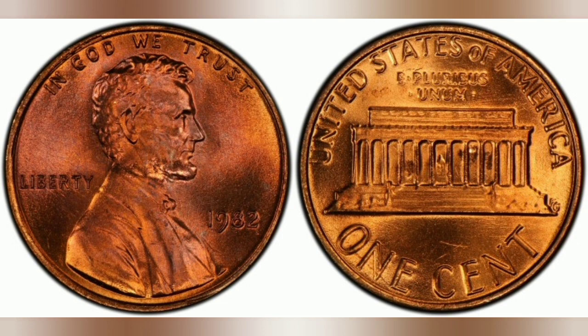In 2007, I searched many rolls and bags of this date and the nicest examples I ever found were very low-end MS64 examples. I gave up on looking for this date, as it is too difficult to find nice examples.